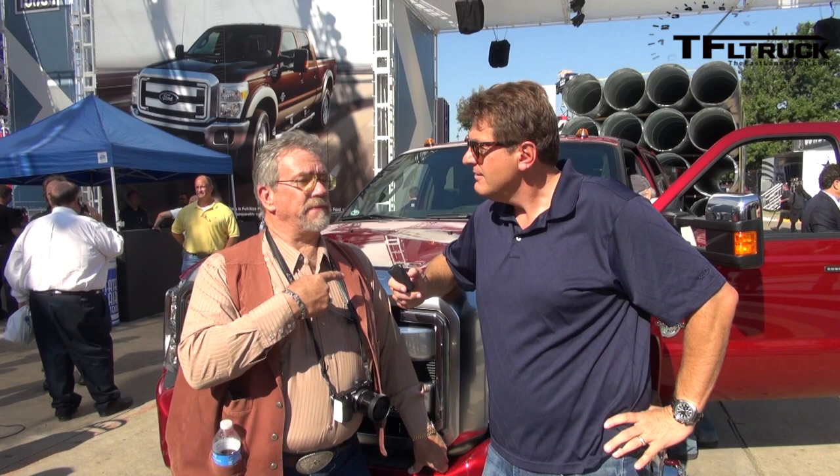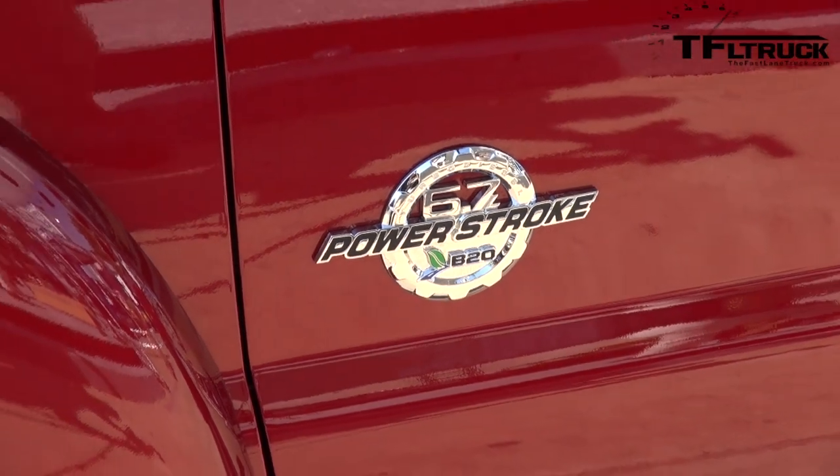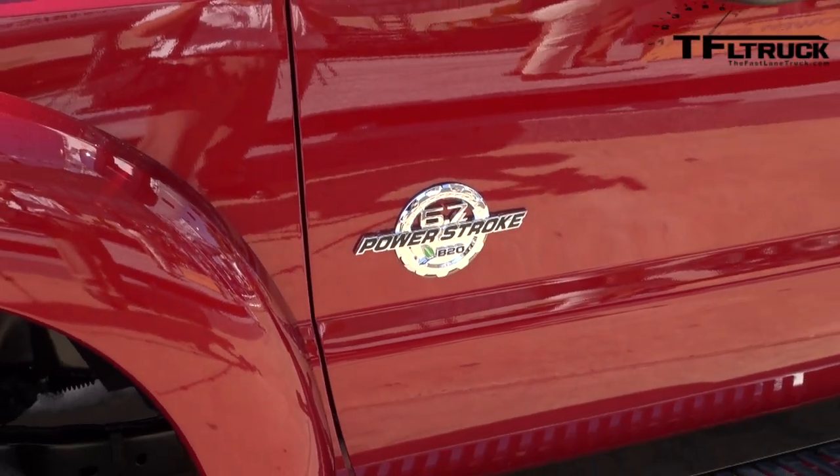We're standing in front of the brand new 2015 Super Duty F450. Ford just introduced a new Super Duty F450 that's actually back like it was in 2010, 2009, and 2008 — with 19.5 inch wheels, 12 ply tires. It's the big truck again.